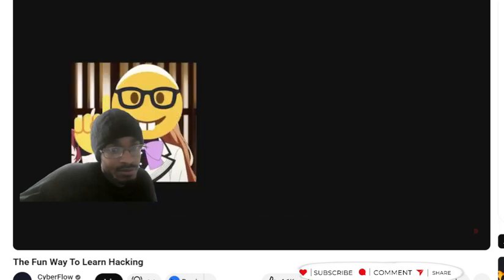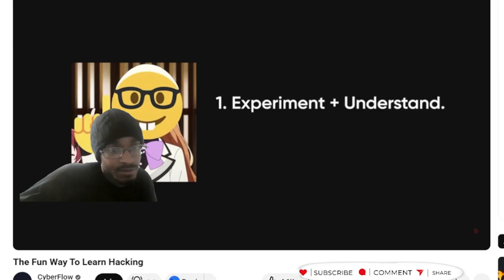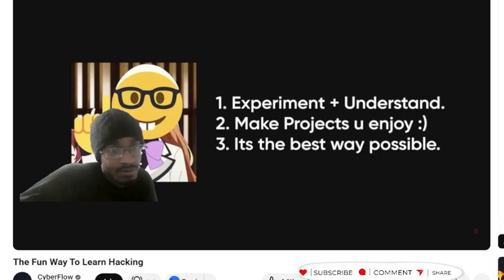If you want to do this properly, you need to follow three very important rules. First, experiment with every tool and understand what you're actually running, not just copying commands. Second, make your own small projects that you actually enjoy working on. And third, make sure the way you're doing it is the best way before moving forward.